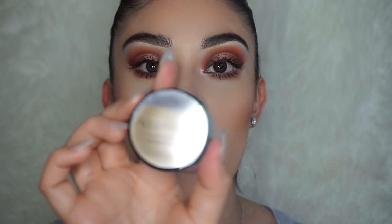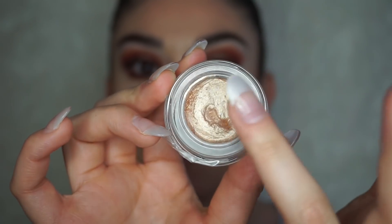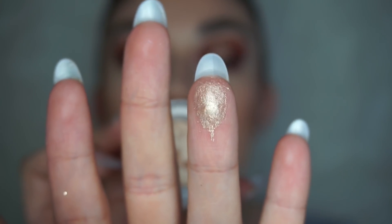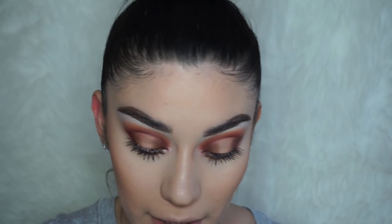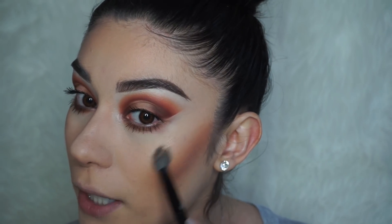For highlight I'm using the Catrice Cosmetics Aqua Fresh Highlighting Eyeshadow — this brand sent me some of their products and I've been obsessing over this gel eyeshadow. I don't know exactly what the formula is called but it's sticky and incredibly pigmented with barely any product. This is technically an eyeshadow but I'm using it as a highlight. I'll be leaving their website in the description box below if you're interested.